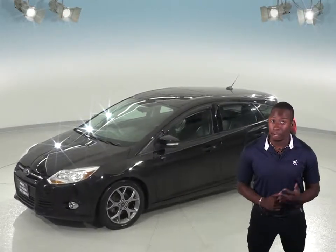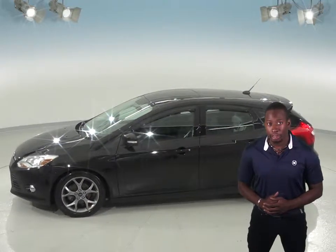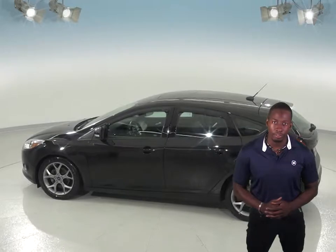This Ford Focus has about 89,000 miles on the odometer, which qualifies for our free lifetime mechanical warranty. This Focus is going to be a reliable car since it has passed our extensive 172-point inspection.